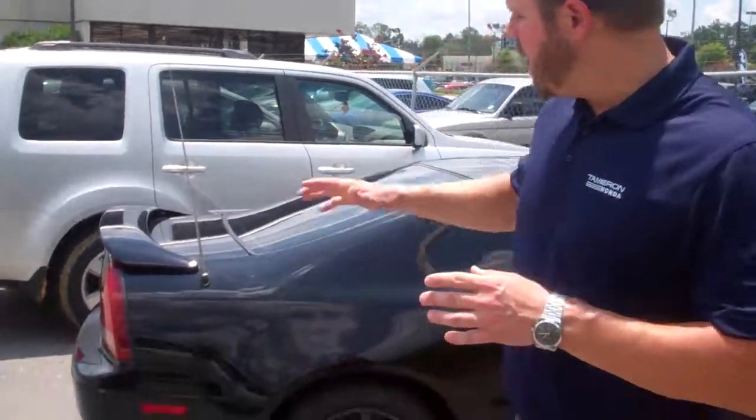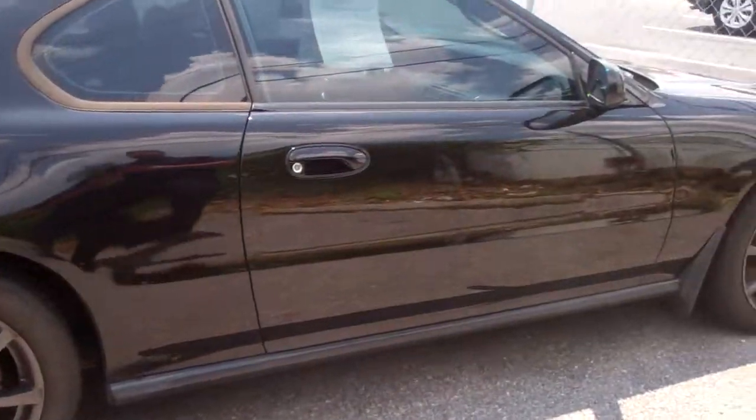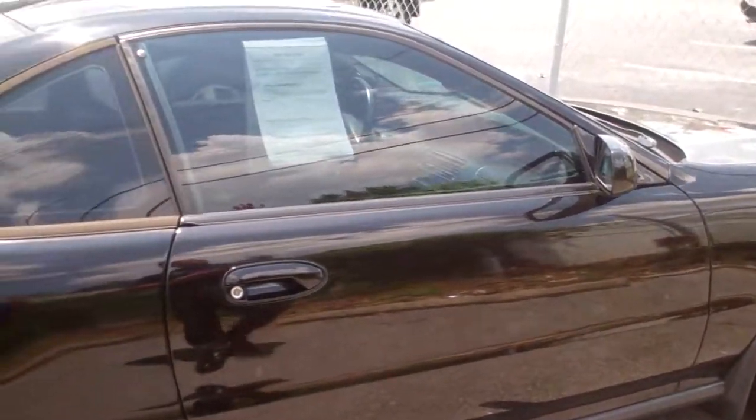Hey Andrew, my name is Eric Pollock here at Tamron Honda. I want to thank you so much for your inquiring on our beautiful 1994 Honda Prelude. This is the exact car right here, garage kept, extremely taken care of.